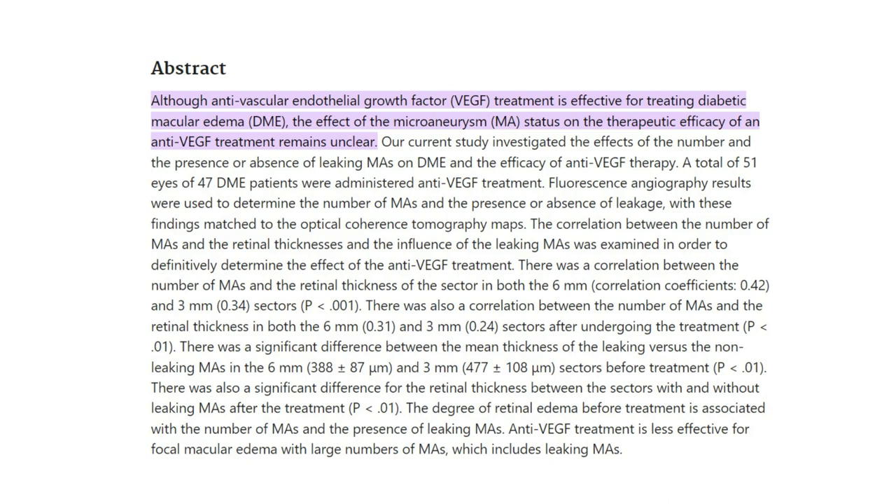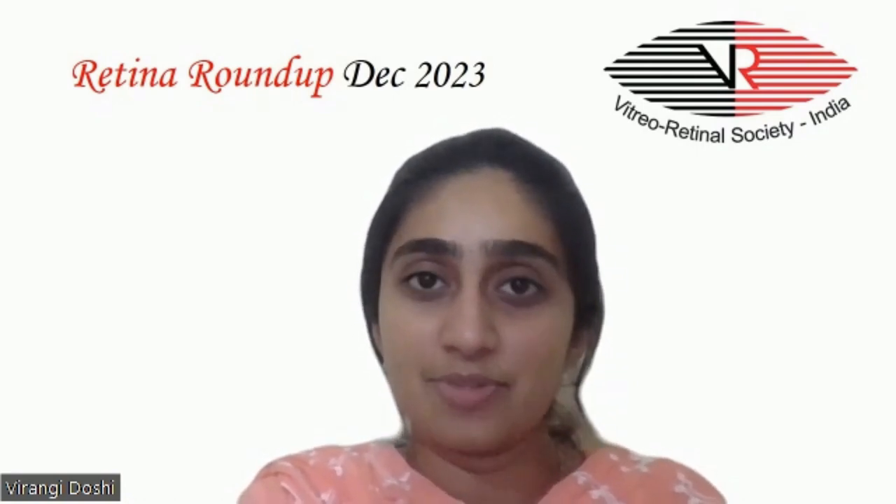They found a positive correlation between the number of microaneurysms and retinal thickness both before and after treatment. There was also a significant difference in mean thickness between leaking versus non-leaking microaneurysms before and after treatment. Thus, the degree of retinal edema before treatment is associated with the number and leakage status of microaneurysms, and anti-VEGF treatment is less effective for focal macular edema with a large number of leaking microaneurysms.